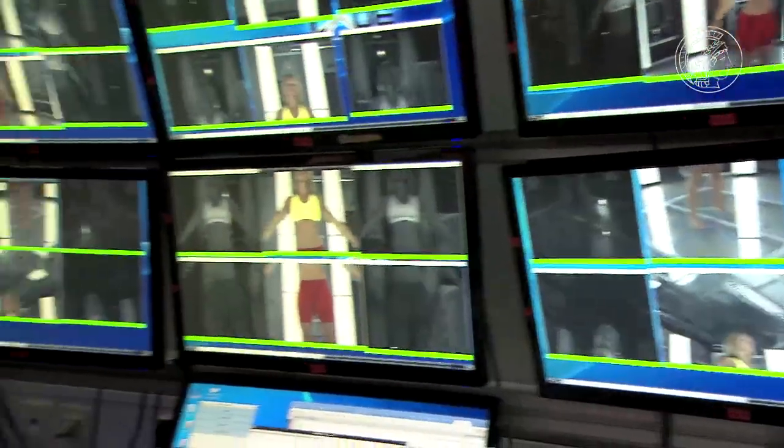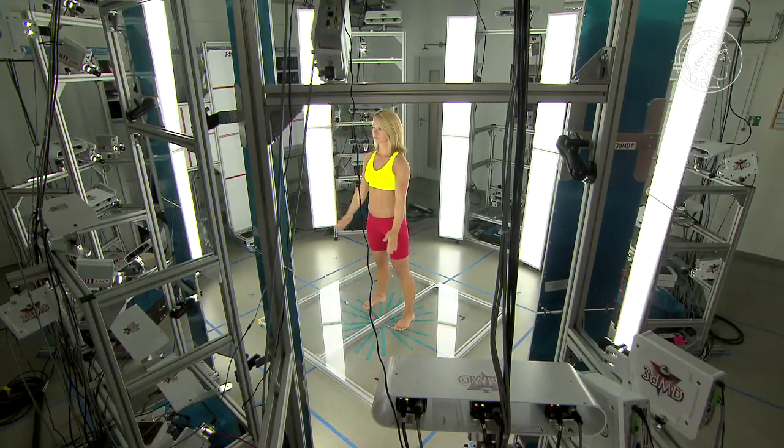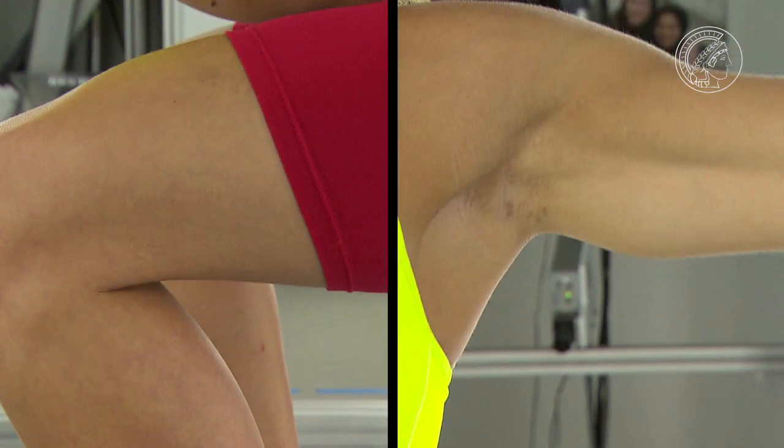66 cameras observe the person simultaneously from 22 angles, precise to a millimeter, taking time-lapse pictures at 60 photos per second. 4D allows us to look at how objects deform over time — a football hitting somebody in the head, both the head and the ball deforming. In this high-speed 4D scanner we can watch the interaction and deformation of objects and begin to model their properties.